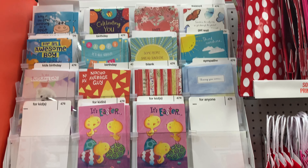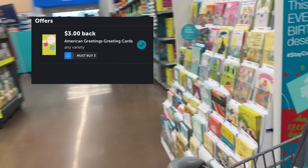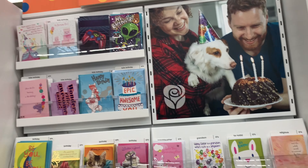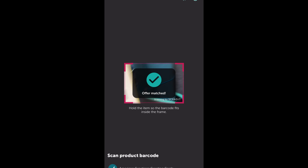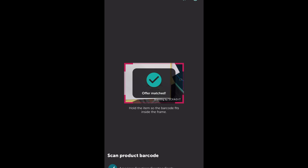This next offer is for American greeting cards. When you buy three of them, Ibotta's going to give you back $3. There are tons of options that are $0.97, but there are also $0.47 cards. You go to the offer, click the barcode, and it will show you if the offer is matched. I picked up three at $0.47, totaling $1.41, and Ibotta's going to give back $3, making it a $1.59 moneymaker.